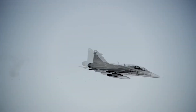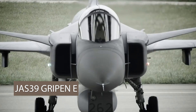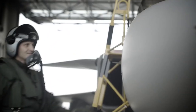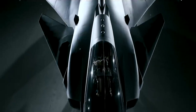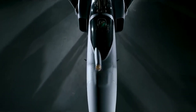Welcome to our deep dive into one of the world's most advanced multi-role fighter jets, the JAS-39 Gripen E. Developed by Swedish aerospace company Saab, the Gripen E is a cutting-edge aircraft designed to meet the evolving demands of modern aerial warfare. The Gripen E is the latest iteration of the Gripen series, boasting significant upgrades over its predecessors. It features advanced avionics, a powerful new radar, and enhanced weapons capabilities.